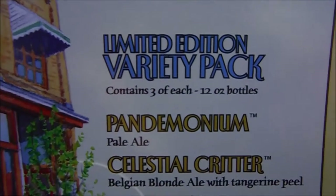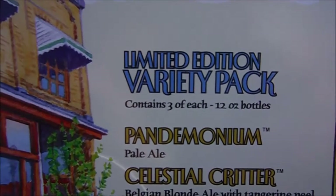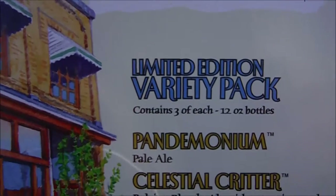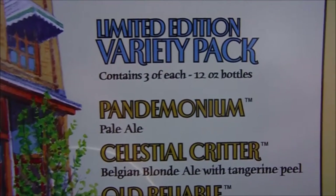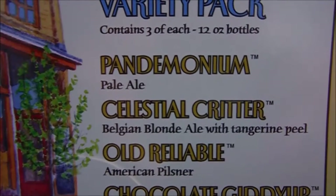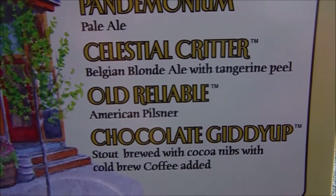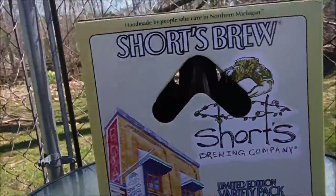This pack contains Pandemonium Pale Ale, which used to be a six-pack for the past two years — now it's in this pack, I'm sure people are happy that it's back. Celestial Critter, a Belgian blonde ale with tangerine peel — I have not tried that. Old Reliable American Pilsner — have not tried that. And Chocolate Giddyup Stout, brewed with cocoa nibs and cold brew coffee added — I haven't tried that one either.